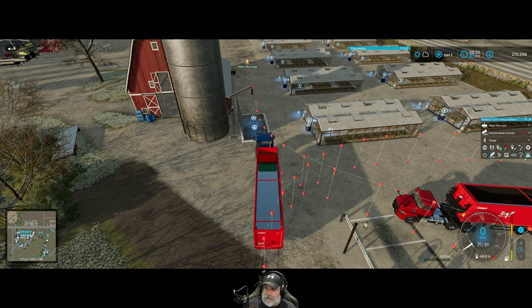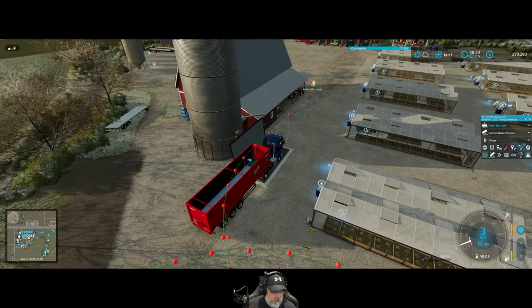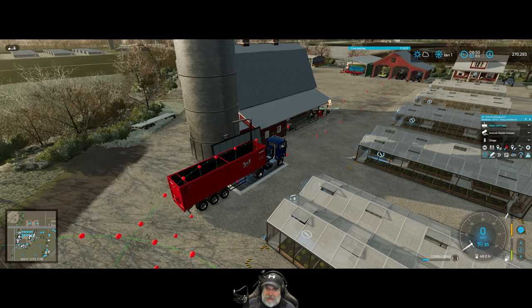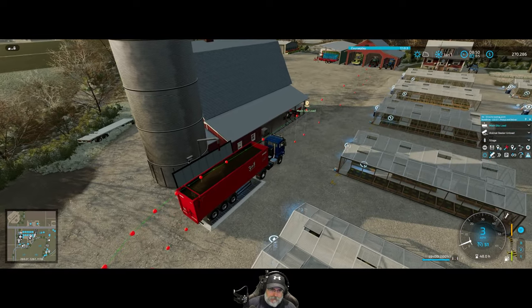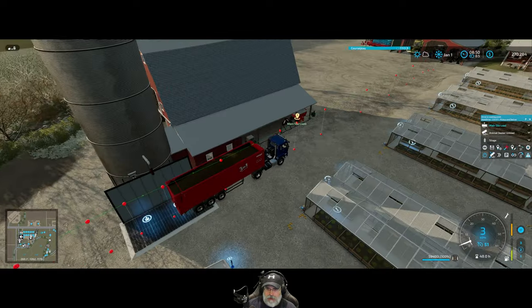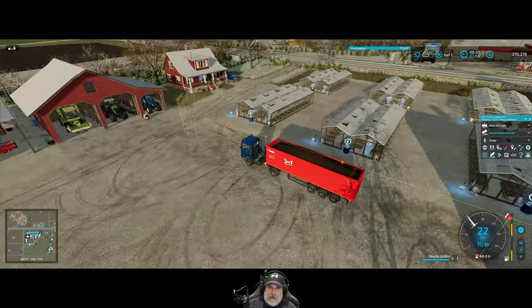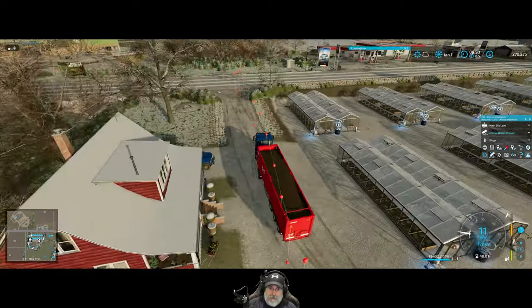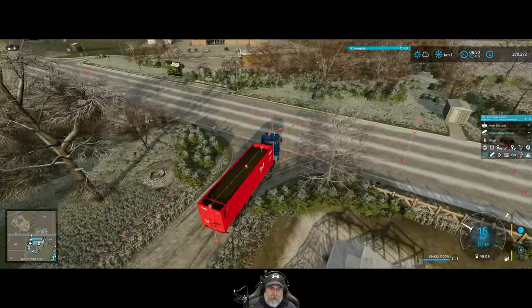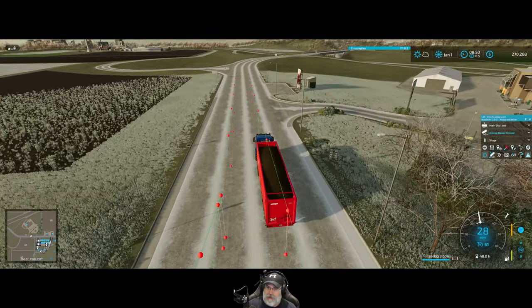Let's turn on auto drive — we want main silo load and animal dealer unload, silage. Let's get the first one going. We'll let it get down the road a little ways before starting the next one. By the way, I did sell two loads of silage while setting all this up, and it comes out of harvest income — we're getting a little over $11,000 per load, so about $11,400 on average. I tested everything and it all seems to work pretty well.